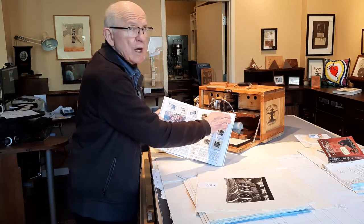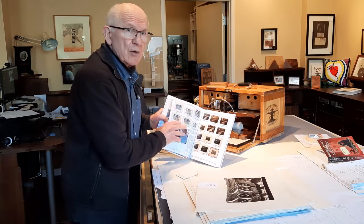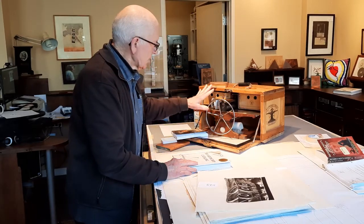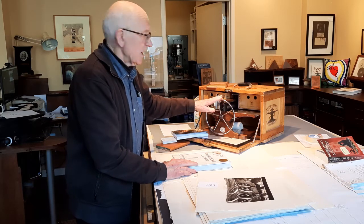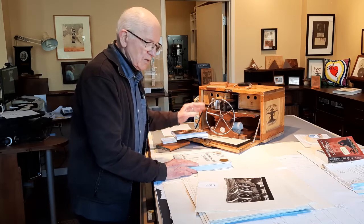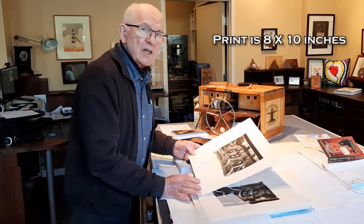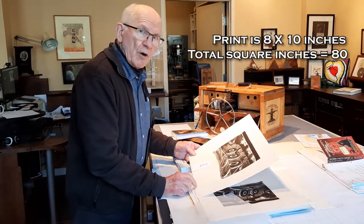I can now proceed with the valuation — all for the purpose of determining value in our script, which in the long run is to finance the production company, a distributed manufacturing company network, to make the printmaking teacher in a box. My next task is to measure the print, find out how many square inches it is, and establish the current market value.